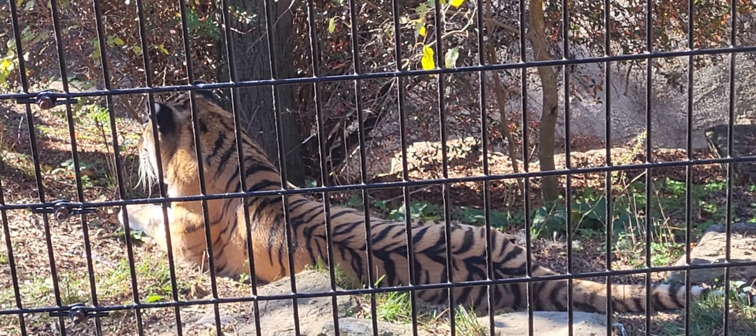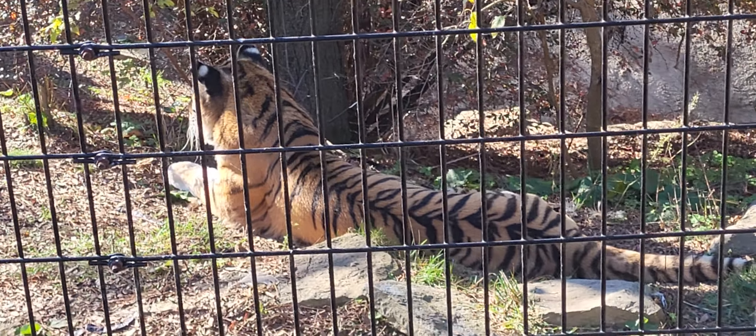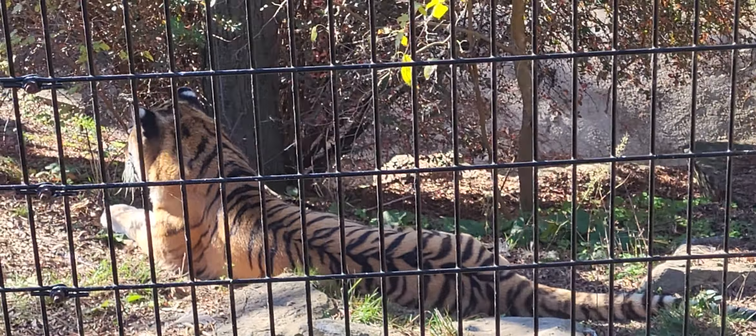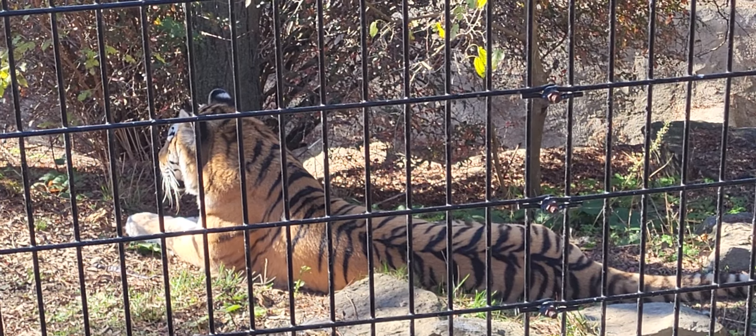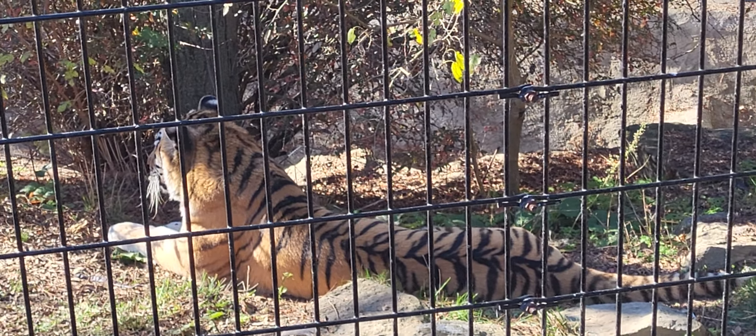It's the eye of the tiger. It's the thrill of the fight. That's right — it's the world's largest cat, the Amur tiger, also known as the Siberian tiger.